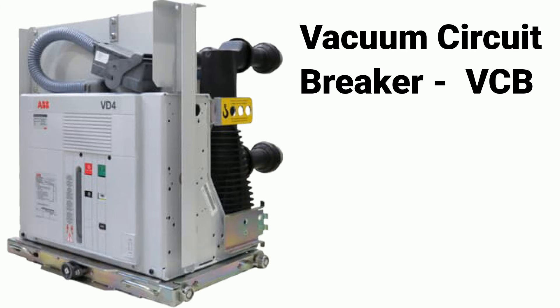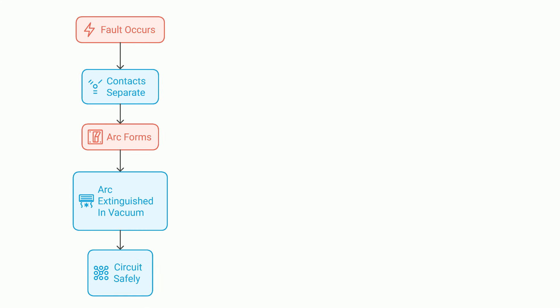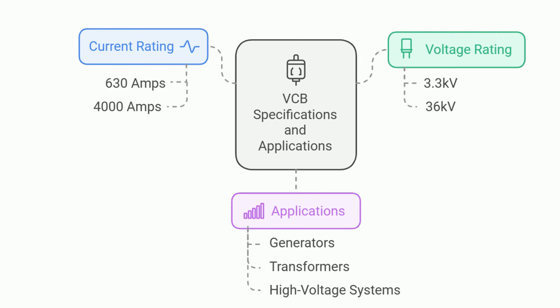Moving on, we have vacuum circuit breakers, or VCBs. They are built for medium and high voltage applications and are commonly used in power plants and substations. Similar to ACBs, they have contacts that separate to interrupt the circuit during a fault, but instead of air, VCBs use a vacuum chamber to extinguish the arc. A vacuum is an excellent insulator and provides no medium for the arc to sustain itself. VCBs are typically rated for voltages between 3.3 kV and 36 kV and currents from 630 amps to 4,000 amps. They're great for protecting generators, transformers, and high voltage distribution systems.